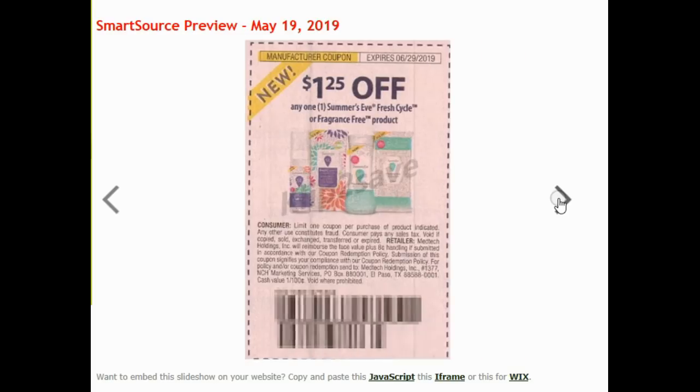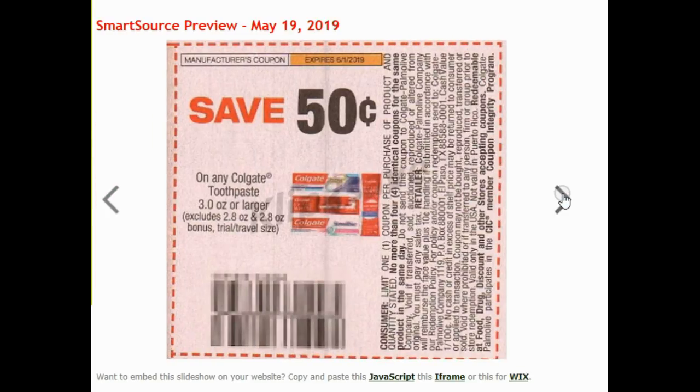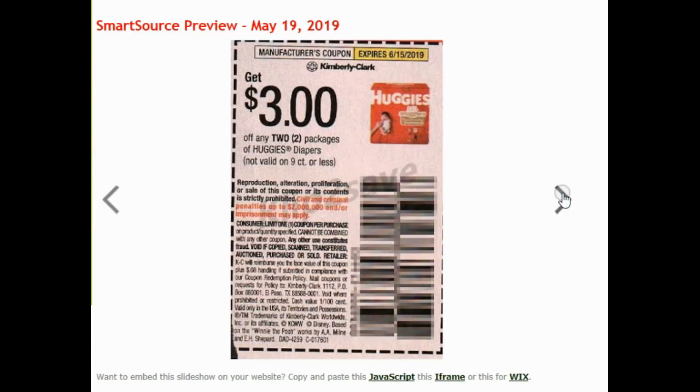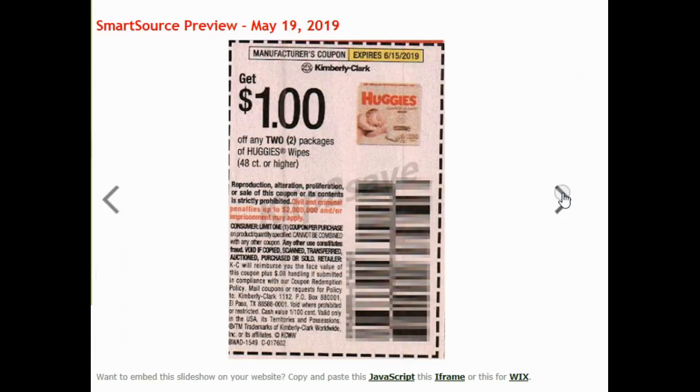$1.50 on two Summer's Eve. $1.25 on one Summer's Eve Fresh Cycle or Fragrance Free product. $0.75 on any one Weber seasoning. $0.50 on a Colgate toothpaste. $0.50 on a Colgate mouthwash. $3 on two Huggies diapers. $3 on two Pull-Ups. $1 on two Huggies wipes. If you've got a baby, or maybe you just like baby wipes, you really need to go use those coupons over at Kroger on Sunday because it's such a good price.